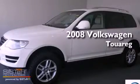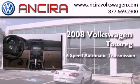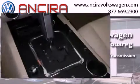This is a certified pre-owned 2008 Volkswagen Touareg. This SUV has a 6-speed automatic transmission, a 3.6-liter V6, and the added safety and control of 4-wheel drive.